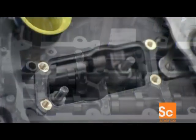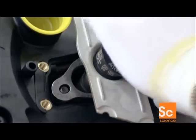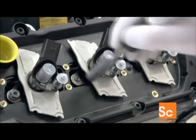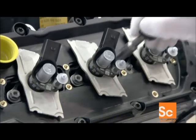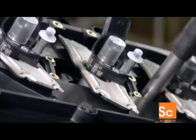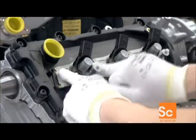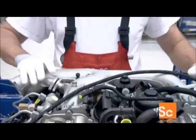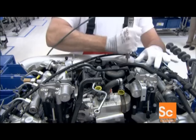Next, workers install a fuel injector into special shafts in each cylinder head. Injectors shoot a specific amount of fuel into the combustion chambers at precisely the right time. These cutting-edge piezo injectors do that multiple times per cycle, rather than just once, making the combustion process much smoother. The engine, therefore, is quieter and pollutes less.